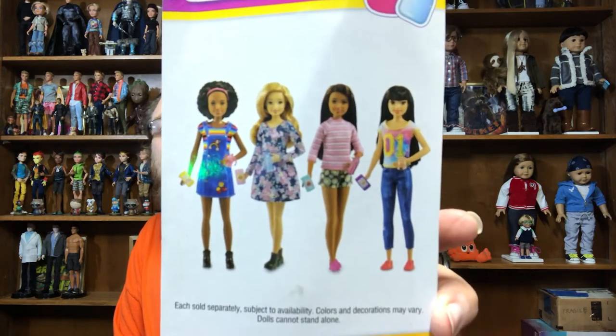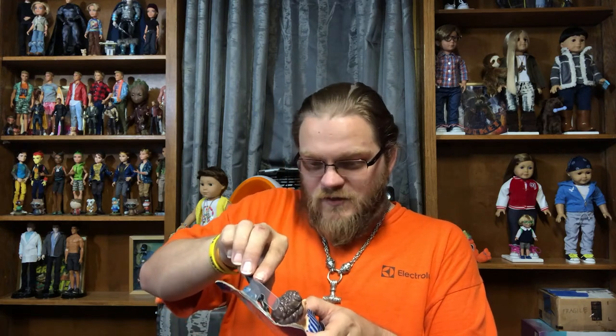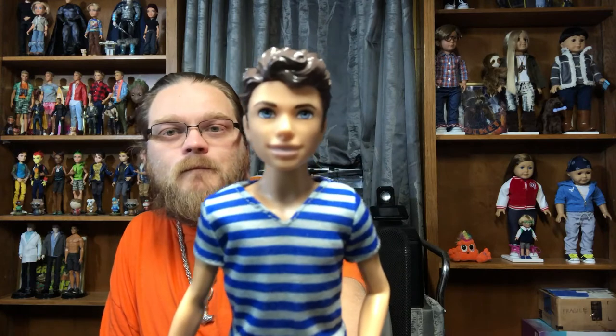Each doll is sold separately, subject to availability, colors and decorations may vary. These are the other four girls — they've also got babies from what I've been able to find out, along with the babysitters, and I think there are some accessories as well. They've got him all strapped in, including a cable tie to the head, which is really not necessary — he doesn't even have hair, so nothing is going to become that disheveled.